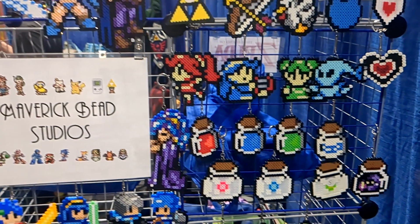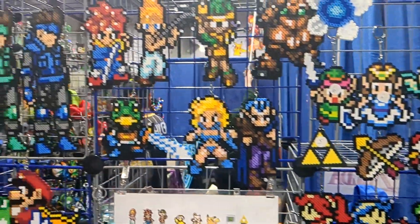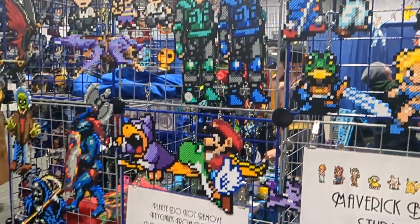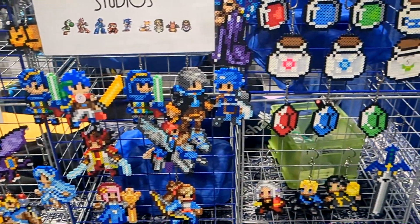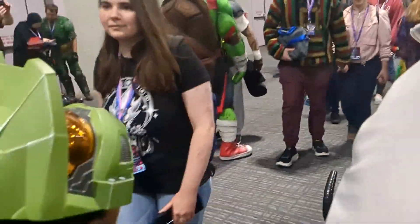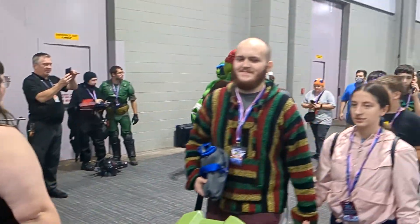So I could have sat down with the rest of the people that were there. Here's some Maverick Studios — shout out to their art. And here we have the Ninja Turtles.